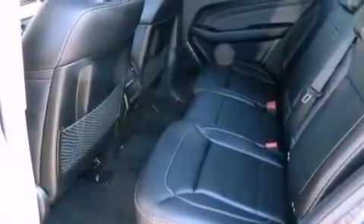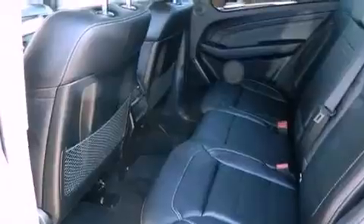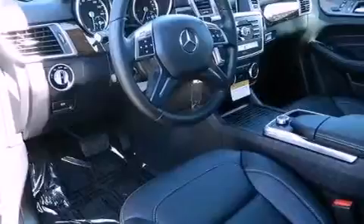Hill start assist, 100% commercial-free Sirius satellite radio, and a sunroof enables you to fill the cabin with fresh air at the push of a button.